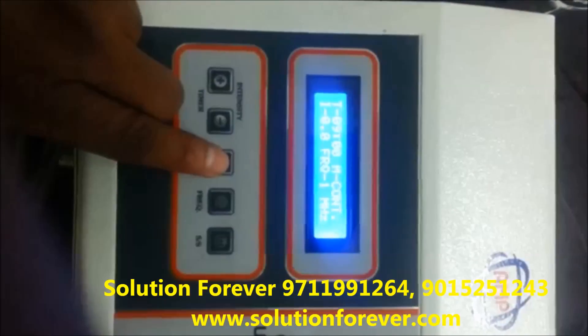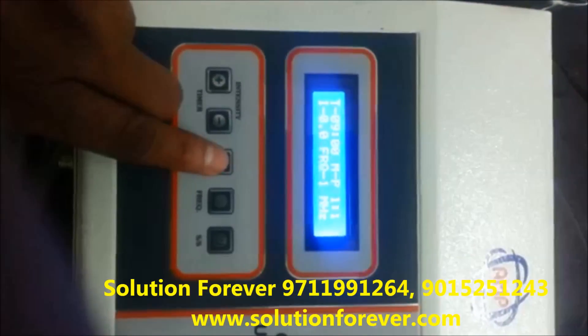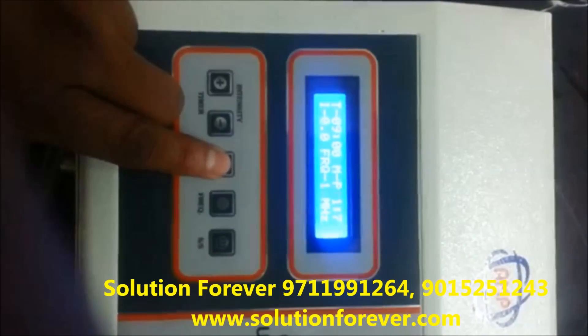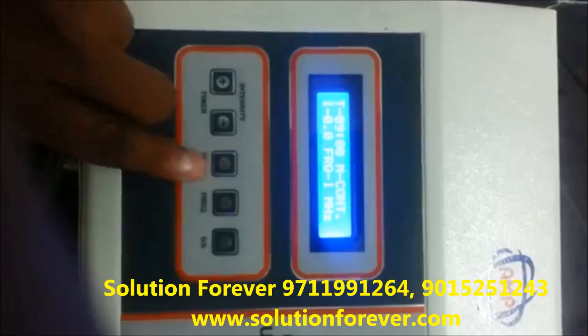Set the mode: continuous mode. Pulse mode 1 is to 1, 1 is to 3, 1 is to 5, 1 is to 7, 1 is to 9. Back to continuous mode.